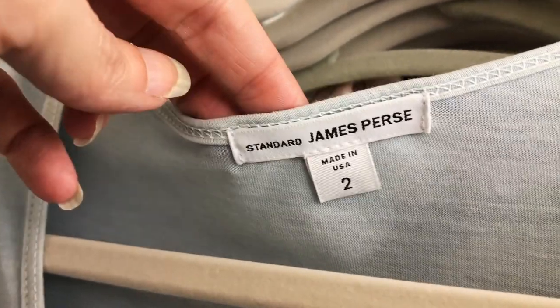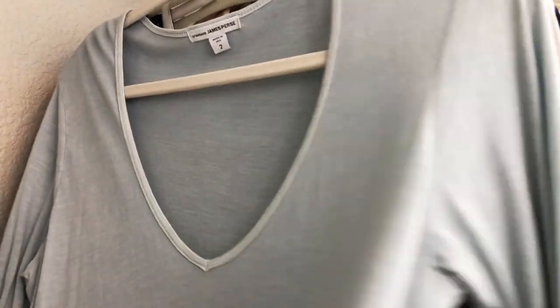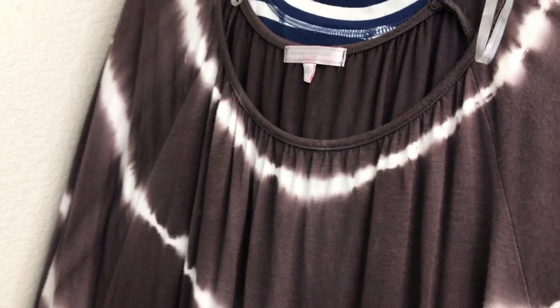This here is a James Perse shirt — I've never picked this brand up before. It's a size 2, just a basic long-sleeve tee, really soft in a slight powder blue color. I thought that was really nice, so I'll have to look up comps for that. I know that's a good brand.